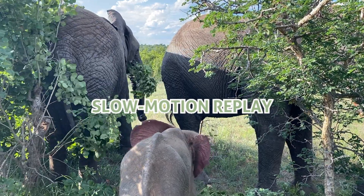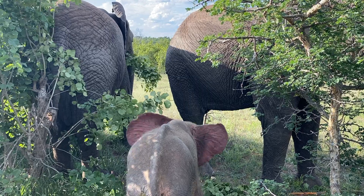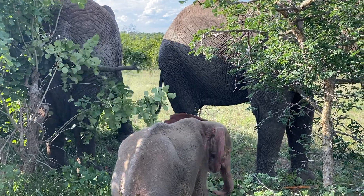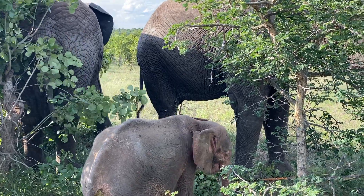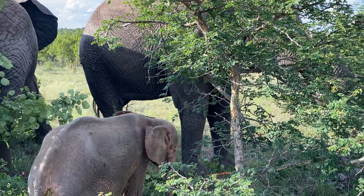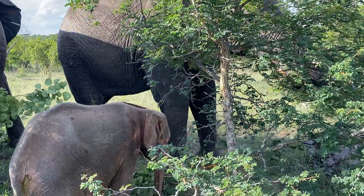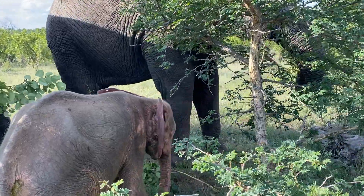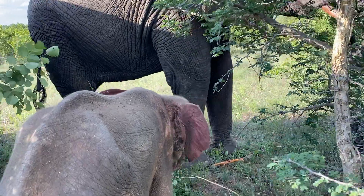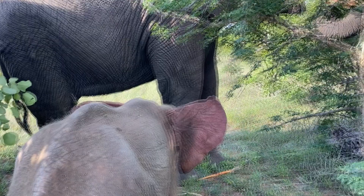We adore this clip of a young Kanyisa spending her time out in the wild with Limpopo and Kambura. This video is taken in the heat of summer, December 2020. Kanyisa's unique and beautiful pink ears are eagerly flapping to help thermoregulate her body temperature. But let me explain how that works. Nature's mechanical engineering is truly remarkable. Let's pause and take a closer look at Kanyisa's ear.